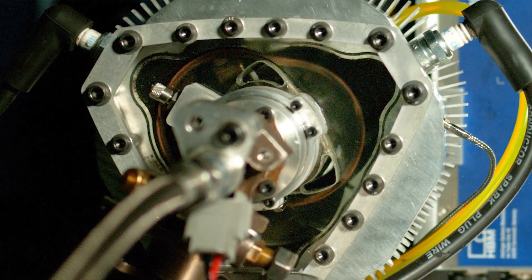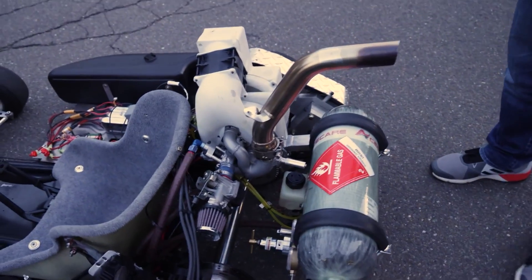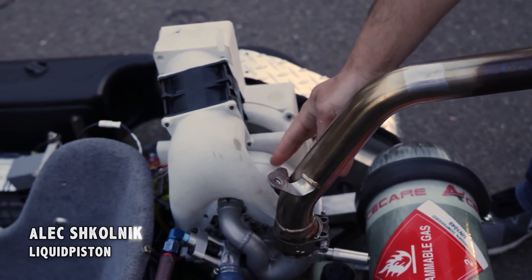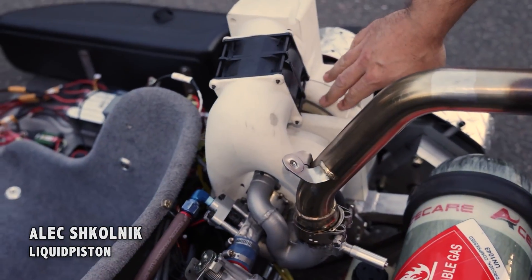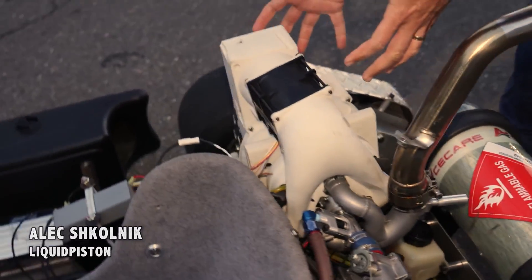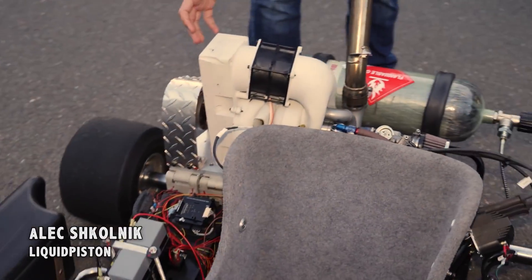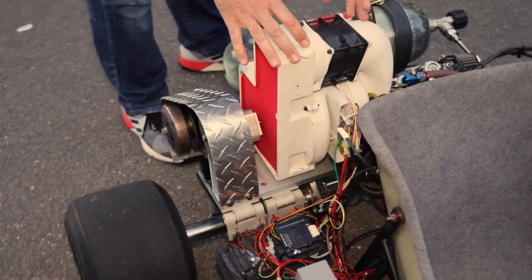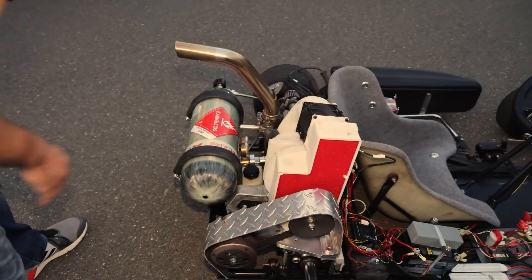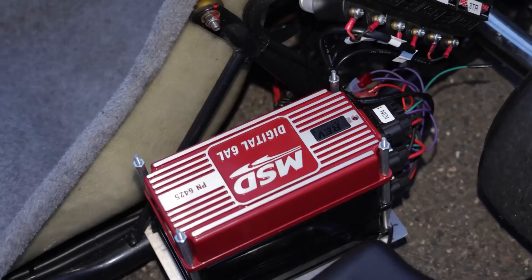Now for the big question — will it last? Rotaries are known for destroying themselves over time, so will this engine have the same fate? Well they have an interesting solution: in the X engine, the side seals can be lubricated through access points in the cover, which is a unique feature to this engine. So if you keep your seals well lubricated, they should really last long.